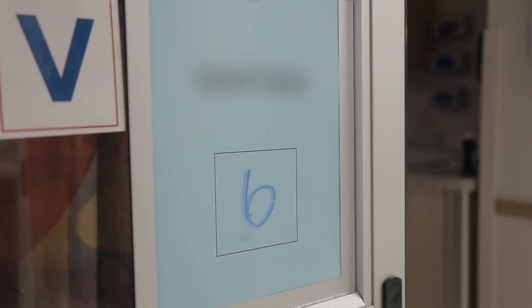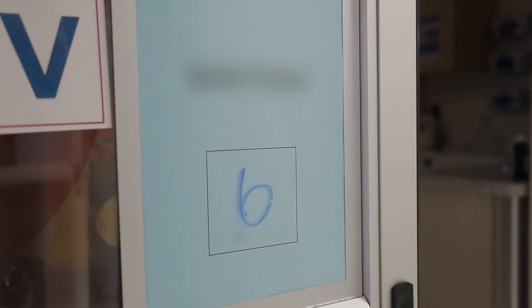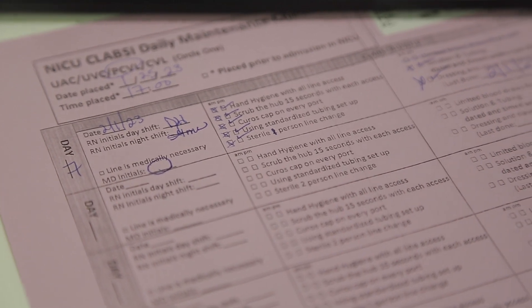We had this new initiative where we started putting the number of days a central line has been in up on the doors for each patient, so when the team is rounding on the patient every morning they're able to see how long a central line has been in and make sure that it's taken out in time so that it's not beyond a range that we've decided could be harmful for a patient.